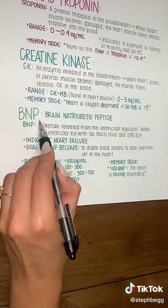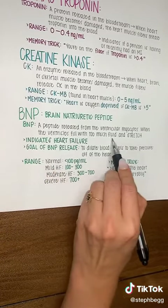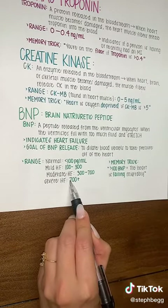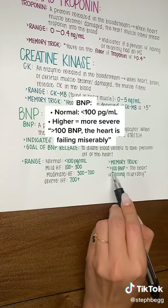BNP is a biomarker used to detect severity of heart failure. This peptide is released from the ventricles when the ventricles become stretched due to fluid buildup. Normal range is less than 100. The higher the number, the more severe the heart failure is. Memory trick: greater than 100 BNP, the heart is failing miserably.